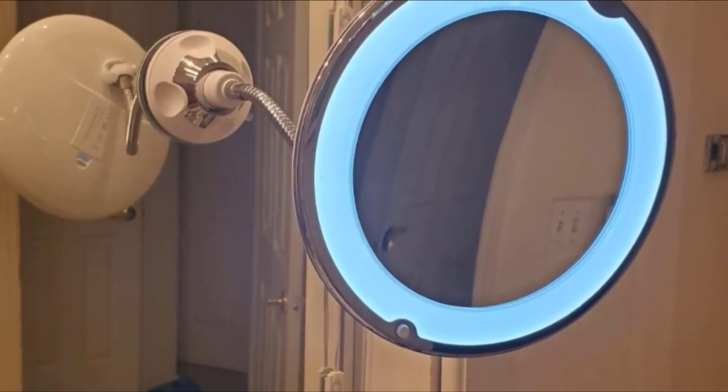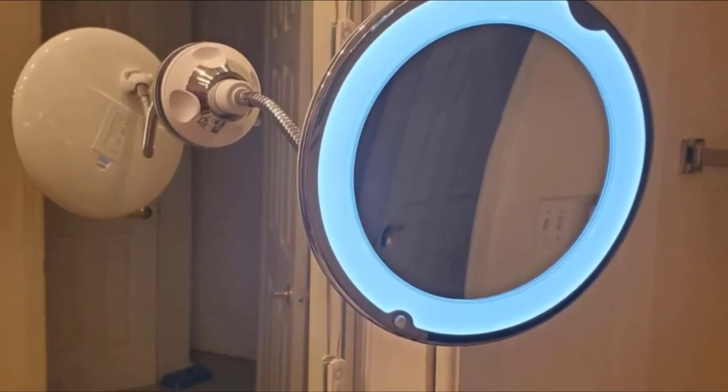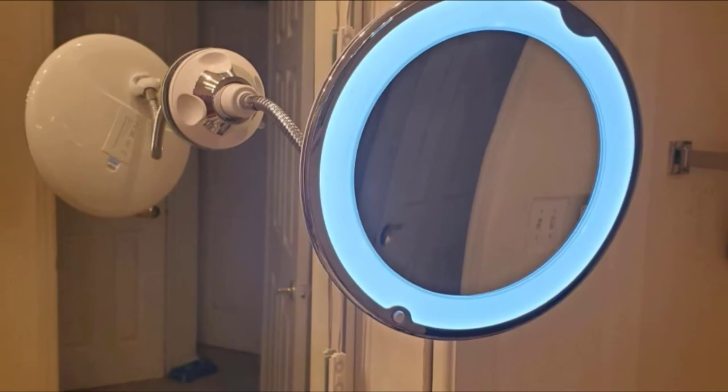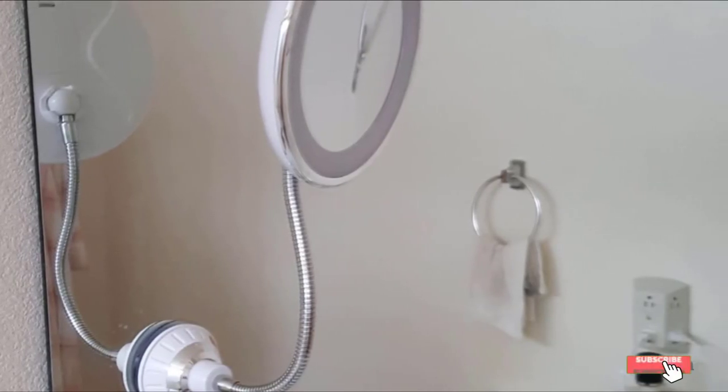To provide you with professional finished makeup, you can rotate the mirror or adjust the height through the gooseneck at any angle to focus on minute details during your grooming routine. No more bending over your tabletop. Batteries are required for the lighting function.